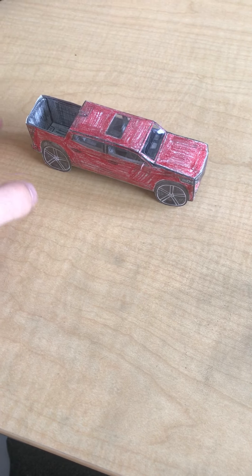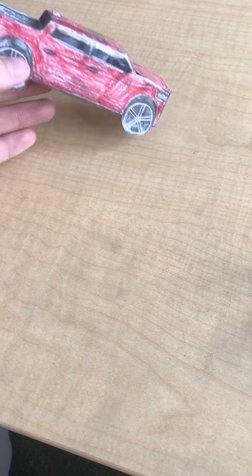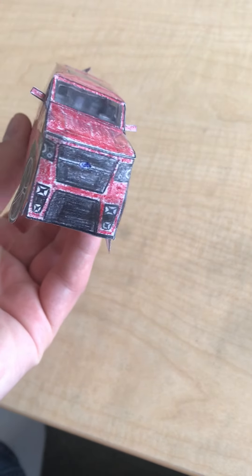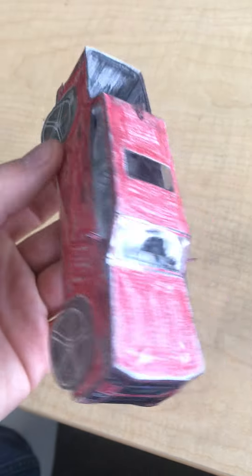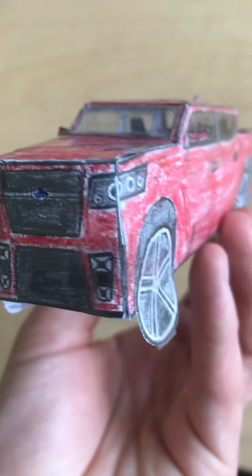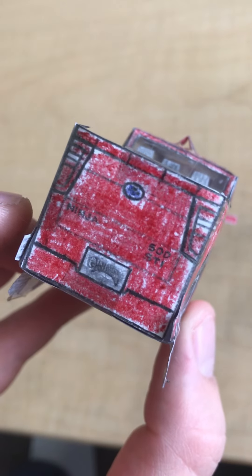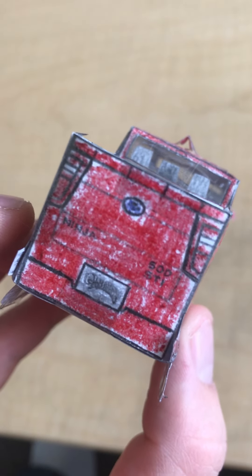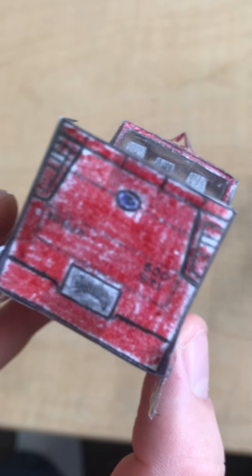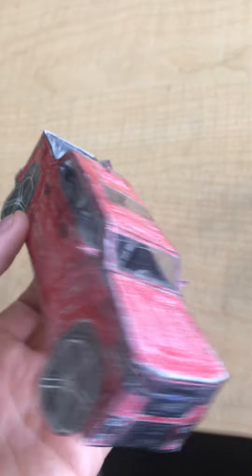Hey, it's me Matthew Vaughan, and right here I have the 2020 Hot Wheels Subaru Ninja 500 STI. It's red with black interior, looks pretty sweet. All the detailed headlights, detailed grille, detailed headlots, and the detail emblem — it looks pretty nice.